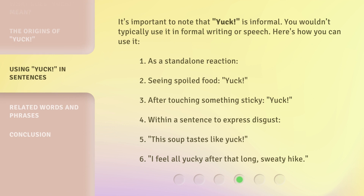It's important to note that 'yuck' is informal. You wouldn't typically use it in formal writing or speech. Here's how you can use it: one, as a standalone reaction; two, seeing spoiled food — Yuck!; three, after touching something sticky — Yuck!; four, within a sentence to express disgust; five, this soup tastes like yuck!; six, I feel all yucky after that long, sweaty hike.